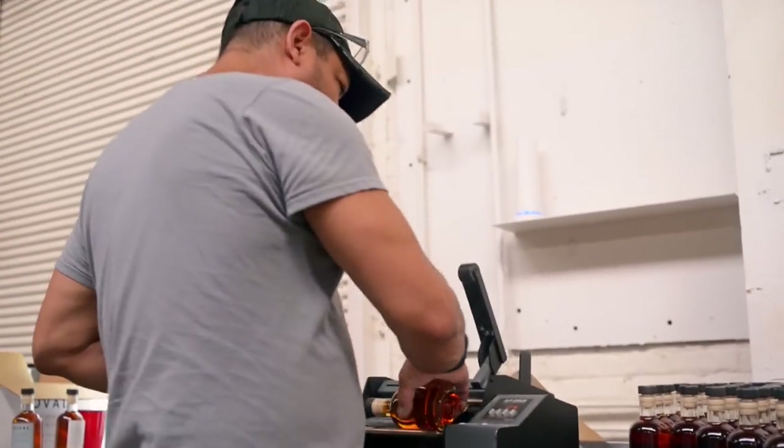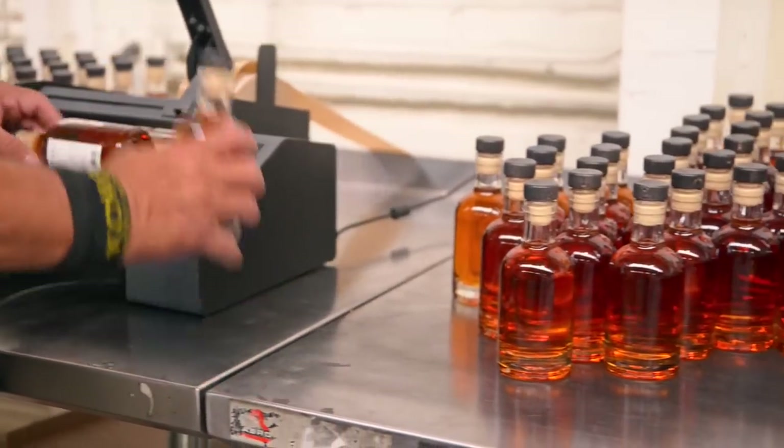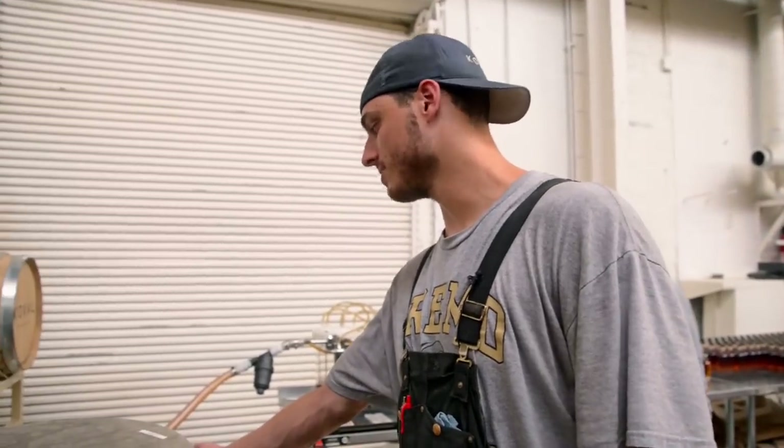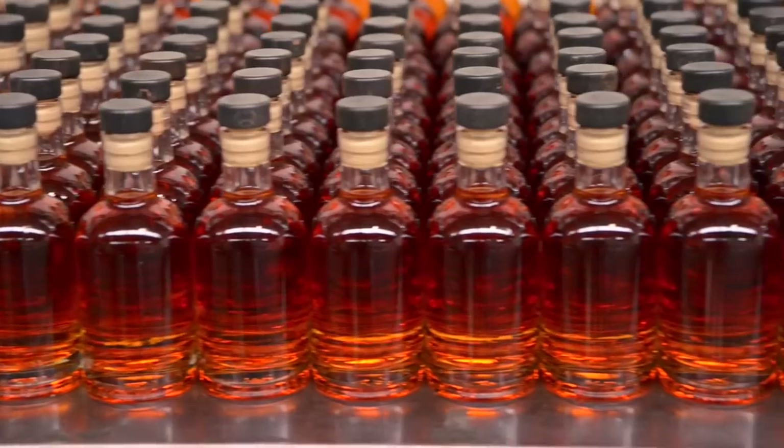Everything we have is hand-bottled, which sometimes takes a very long time. We'll pull the whiskey from a barrel into one of these containers and cut it down with filtered water to bottling strength from barrel strength.